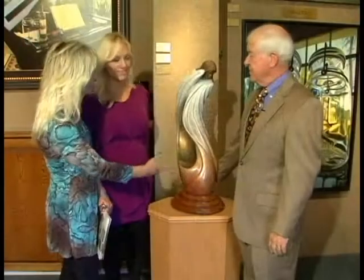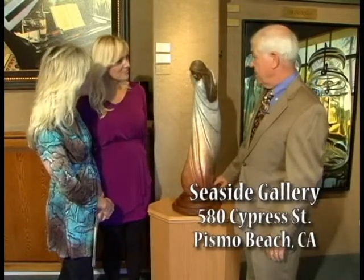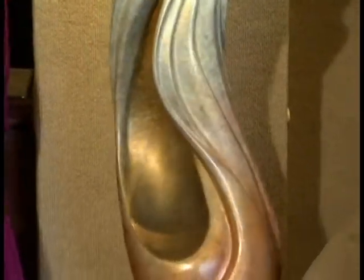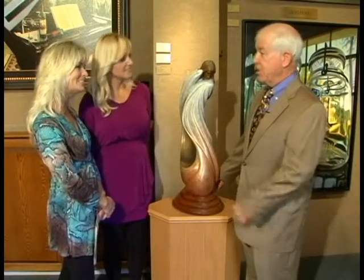Sheila, I think this would be beautiful inside your foyer. I agree. This is a beautiful sculpture by John DeSellis, who is 50% Sioux Indian. This is done in bronze with a beautiful patina on it. You can see how it catches the light beautifully as you look at it from different angles. I love it. This is a great sculpture.